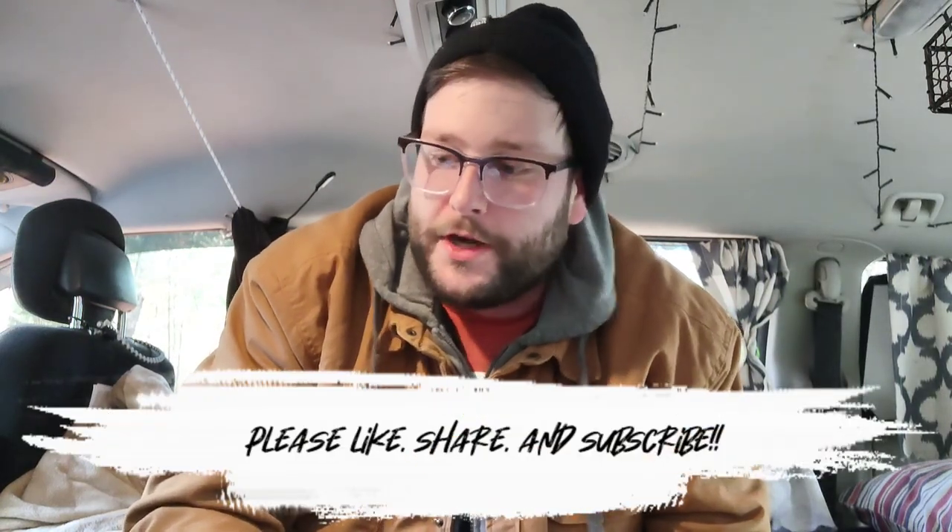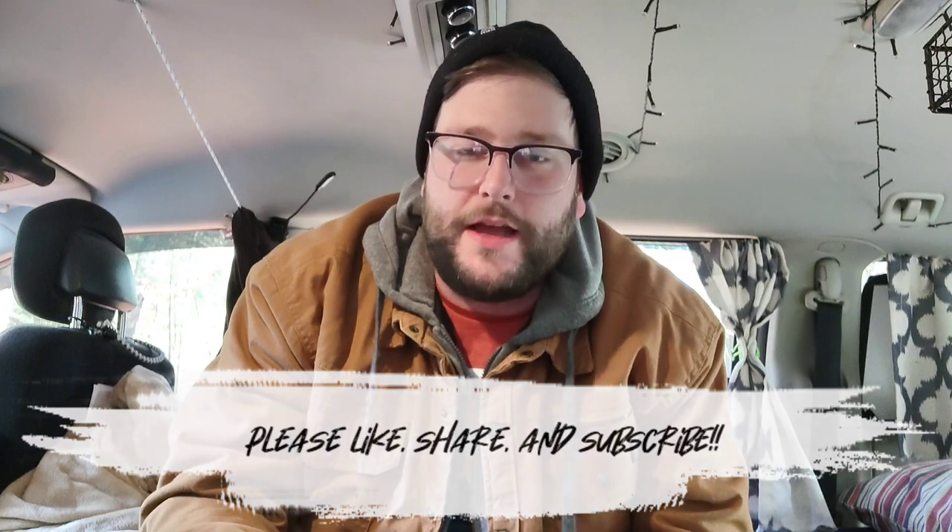It's a question that I get asked a lot — how do someone who lives this lifestyle use the bathroom in their van? Before I get into it, I want to say that as a man, I have more privileges than my female counterparts that do van life. It's a little bit easier for me, so this video is geared toward how a man would use the bathroom in a van.